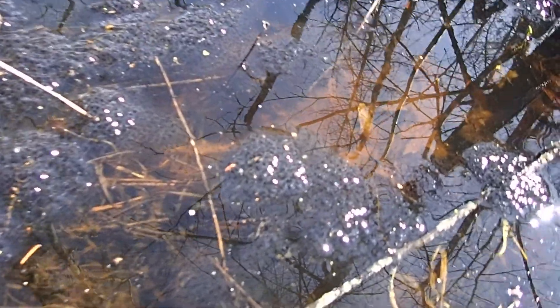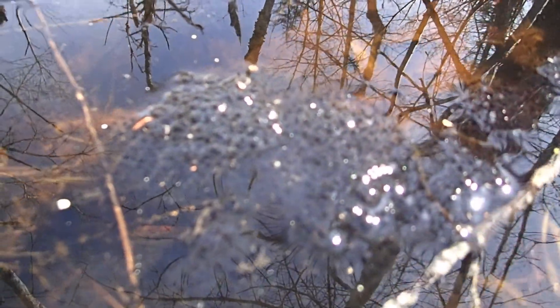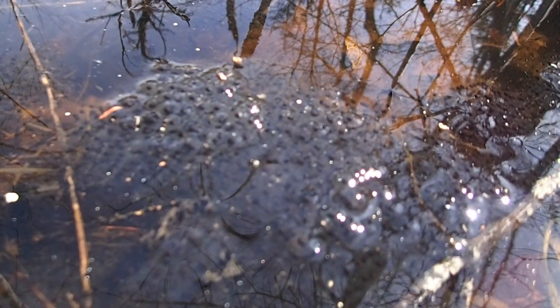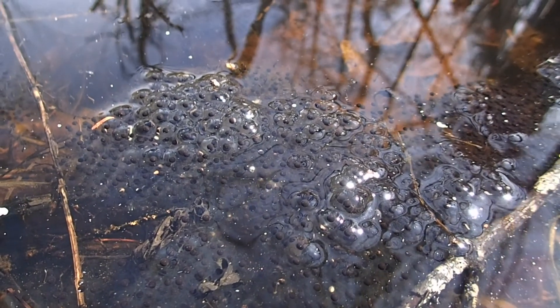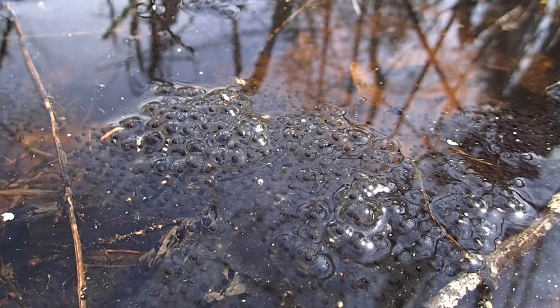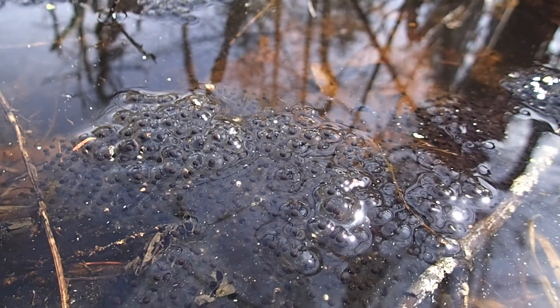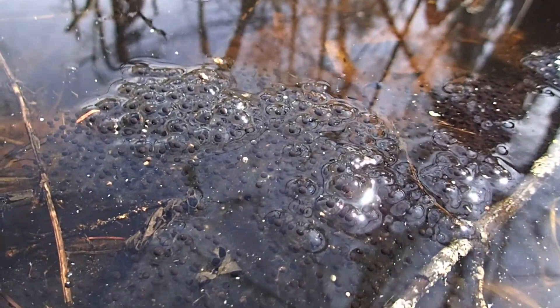We can tell that they're frog eggs because you can kind of see each egg individually in the mass. Salamander eggs are coated in a gelatinous layer and it makes the egg masses look smoother, but these ones are kind of bumpy looking.